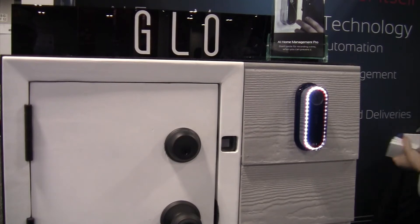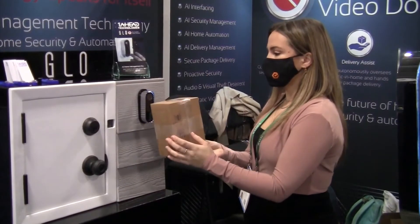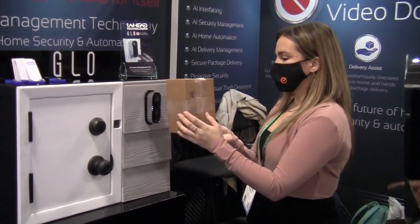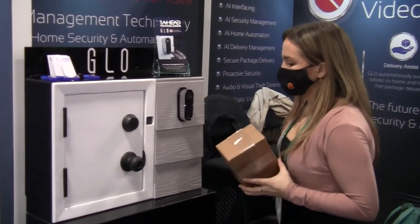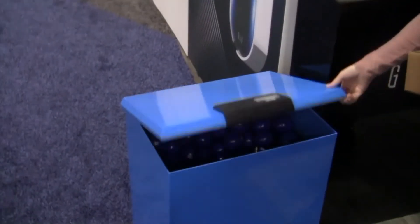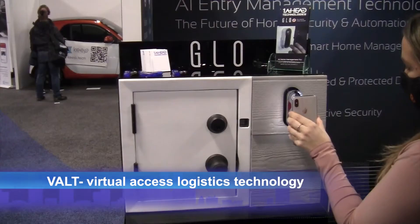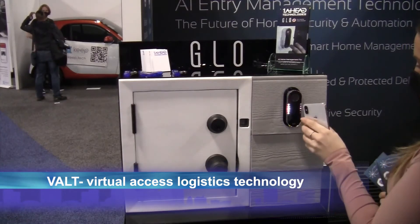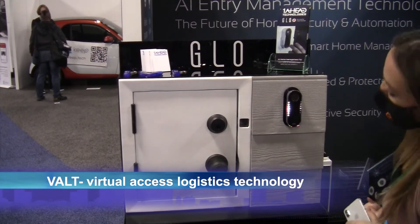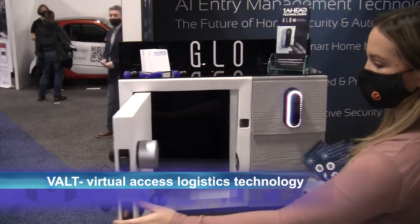GLOW was designed with commerce in mind, making it perfect for the home or business that gets lots of package deliveries. It has the ability to read a package, and when a package is scanned, it has the ability to open a smart lock, such as a mailbox or a smart box. The GLOW system uses a patented artificial intelligence-driven device called VAULT, which stands for Virtual Access Logistics Technology.